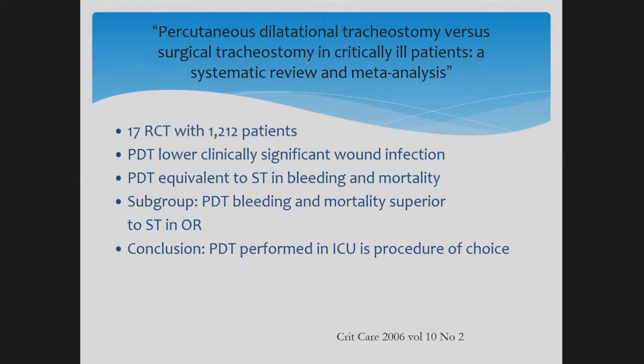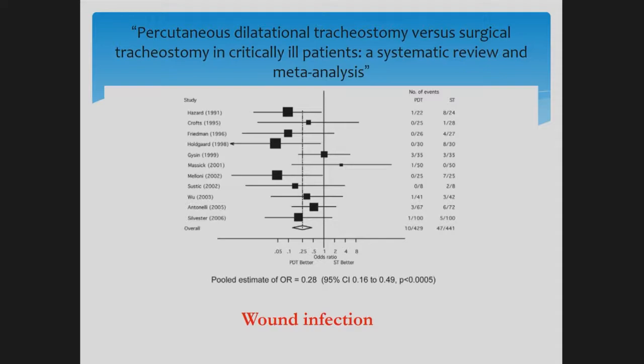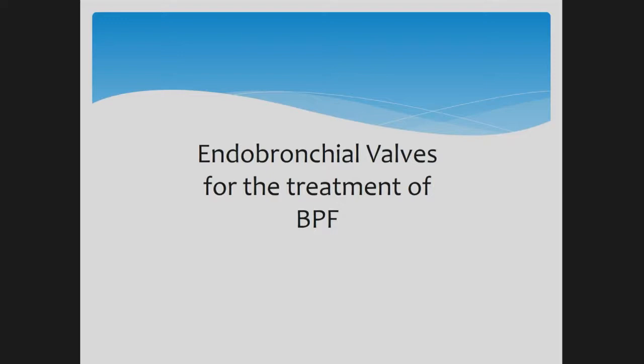PDT is the procedure of choice when you have someone qualified to perform it. Instead of transferring a critically ill patient — often with multiple lines — to the OR and dealing with transport logistics, it can be done safely at the bedside. There are some contraindications, most of which also apply to surgical tracheostomy. We prefer OR-based surgery if the patient has had prior radiation to the neck. Prior tracheostomy is not an absolute contraindication and can still be done at the bedside. Patients with unusual anatomy — for example, we were once consulted for a patient with transposition of the great vessels who had surgery as a child — we referred to the OR to be safe. In summary: less wound infection, less bleeding, and less mortality with percutaneous tracheostomy.